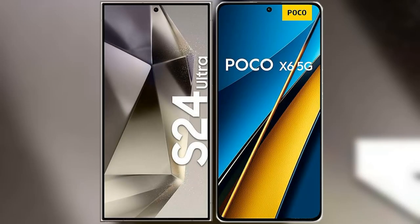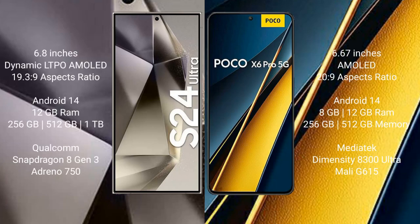I will compare the new Samsung Galaxy S24 Ultra with Xiaomi Poco X6 Pro. Samsung Galaxy S24 Ultra comes with a 6.8-inch Dynamic LTPO AMOLED display and Snapdragon 8 Gen 3 processor. Xiaomi Poco X6 Pro comes with a 6.67-inch AMOLED display and Dimensity 8300 processor.